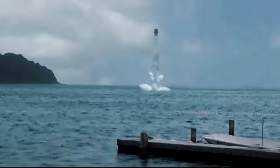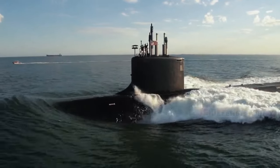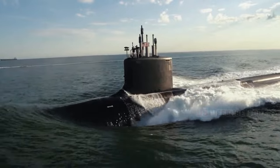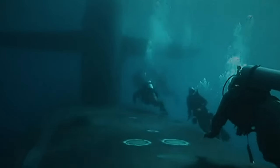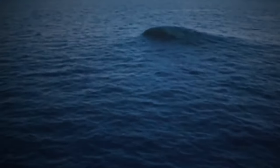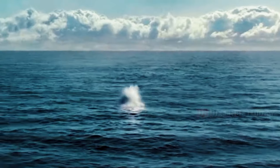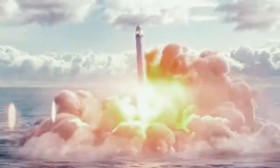Beneath the water column lurks a formidable force capable of delivering an invisible blow. Submarines — the silent guardians of any nation's naval power. These steel monsters have the unique ability to travel the depths, evading enemy radar and sight. Their purpose is espionage, laying mines near enemy ports, surprise attacks on enemy ships, and pinpoint strikes with deadly missiles.